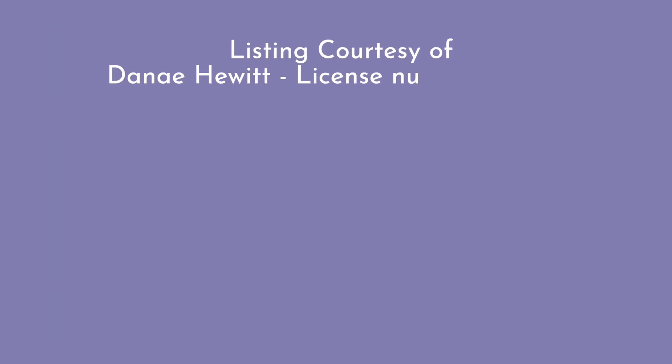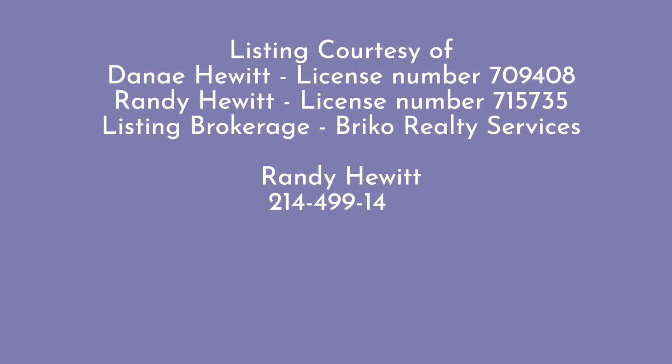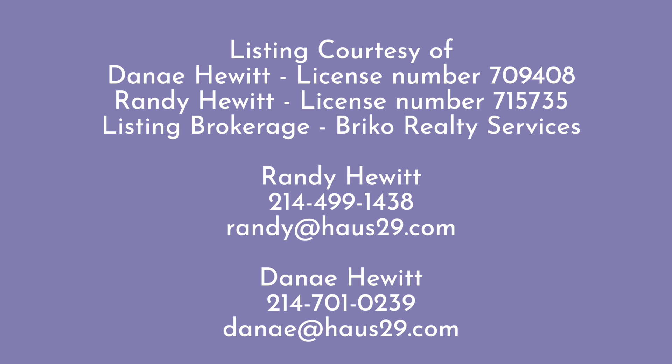This listing is provided to you by Randy and Danae Hewitt with Briko Realty Services. If you are interested in seeing this home for yourself, you can reach out — our contact information is in the description below.